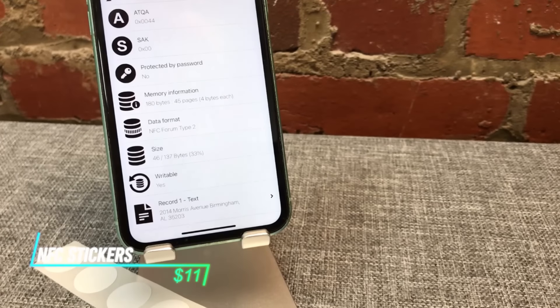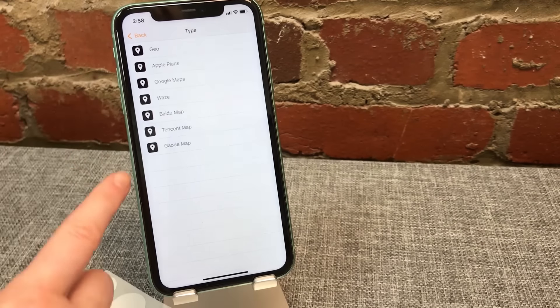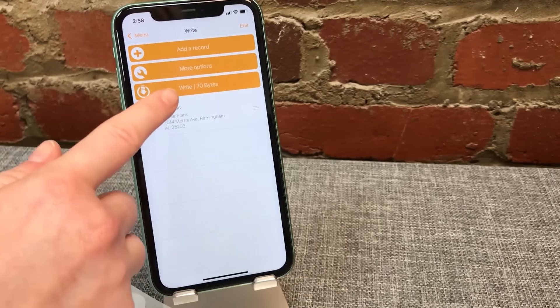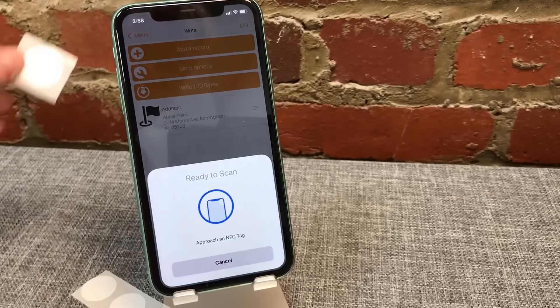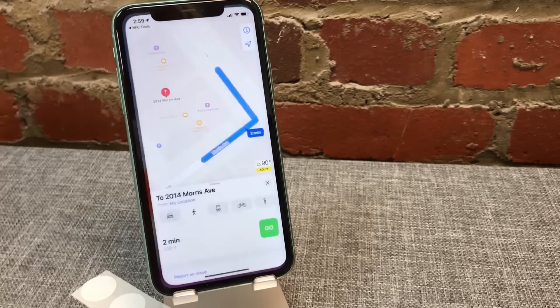Imagine tiny stickers you can stick to things that contain a special chip. This chip can store information and interact with certain smartphones. Exactly what information they store and how they interact depends on what they're designed for, but they have the potential to be quite useful.